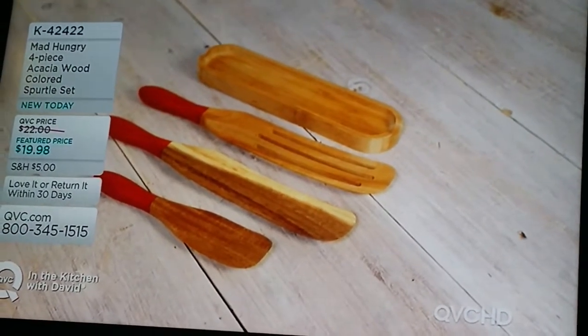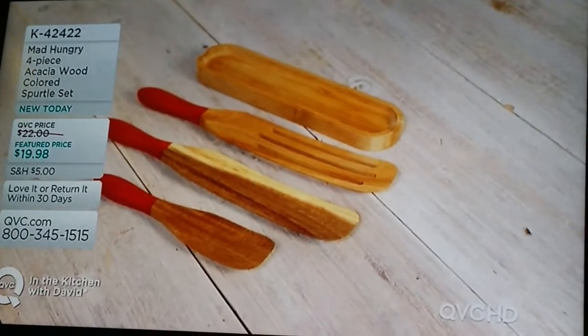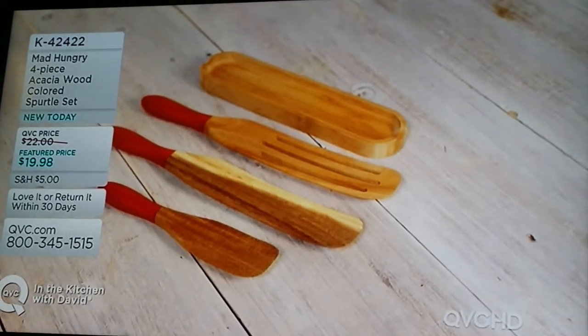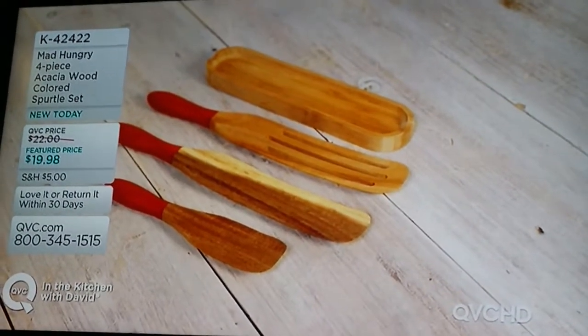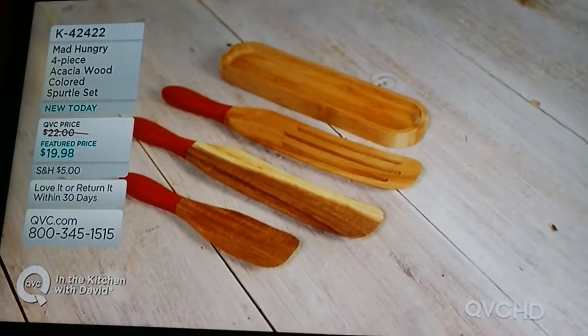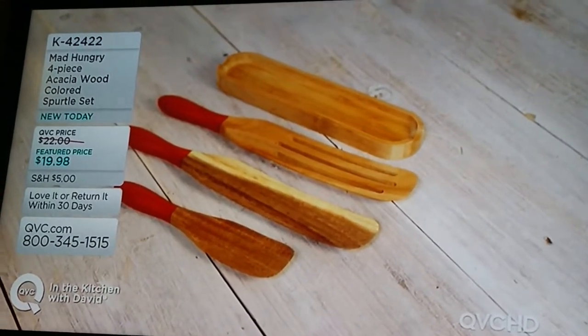Guys, if we could just pick this cord up and we'll slide this table over. We're all good. Now let me remind you about colors because we've got some great colors in the spurtle. You're getting the four piece — you're getting the spurtle holder, the slotted spurtle, the large solid spurtle, and the solid little spurtle, Ms. Lucinda. So that works out really nicely.